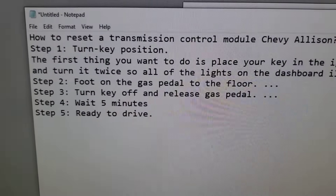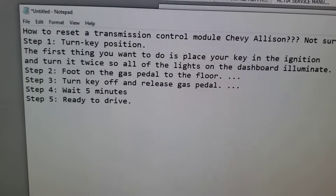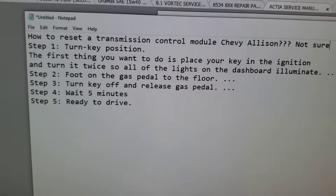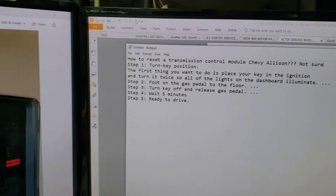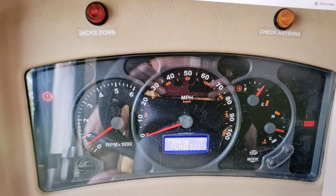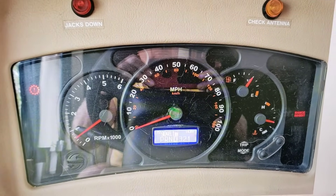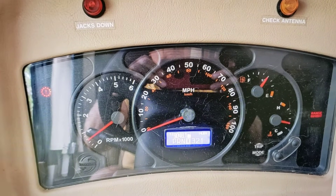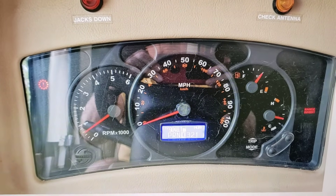After sitting there, he reached out to somebody on the internet and came across some instructions — I'll post these below the video. He was given this process: turn the key off, press the gas pedal to the floor, and wait five minutes. When he did that, lo and behold it started and he drove away — until a day or so later it stopped again and happened a second time.